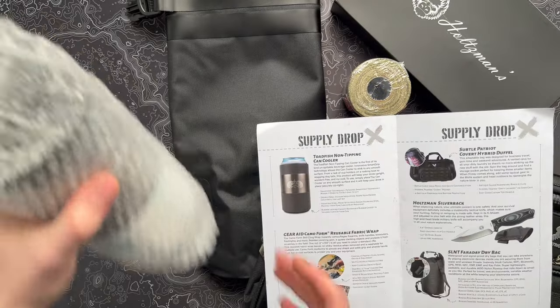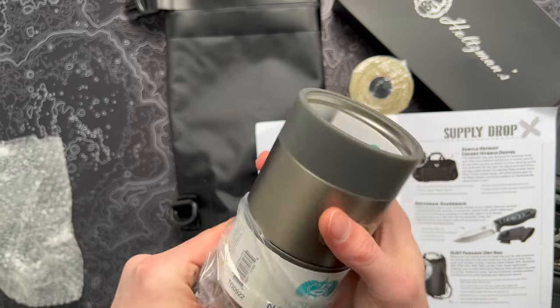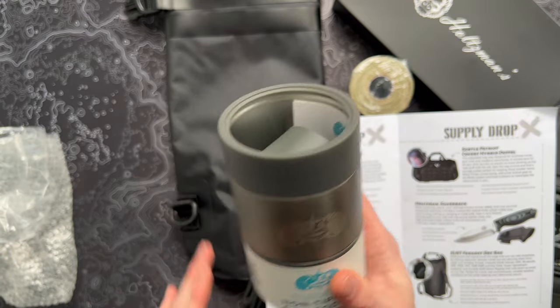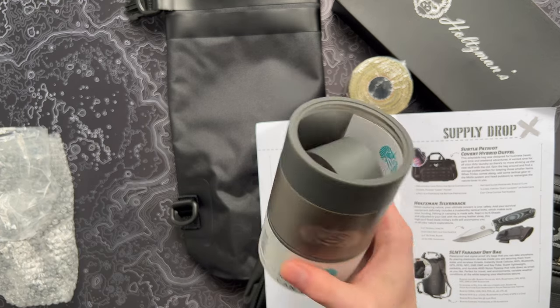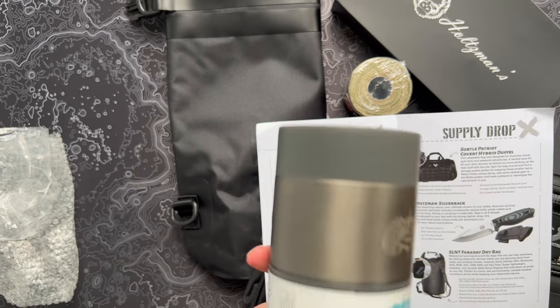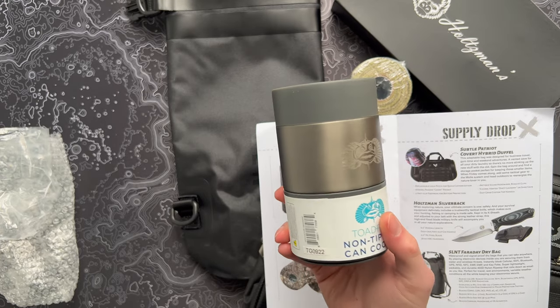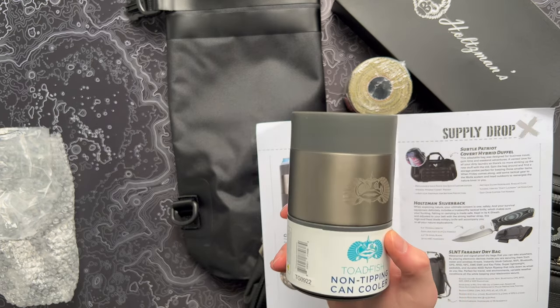So let's start — from Toadfish, we have a non-tipping can cooler. You may have seen these before. These are actually surprisingly cool if you kind of have the environment or lifestyle that would support one. Can coolers are kind of a dime a dozen — you see them at Walmart, see them everywhere else. You can have some fancy ones like the Yeti kind or like this kind. But this has an extra trick up its sleeve.